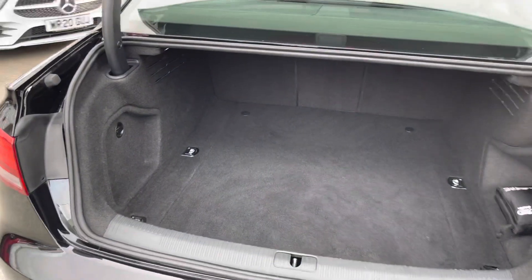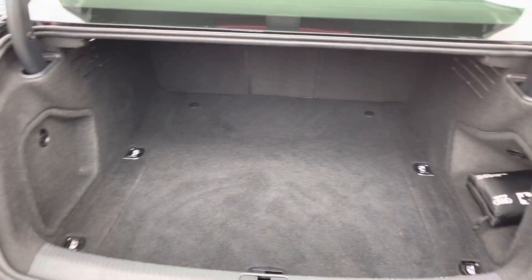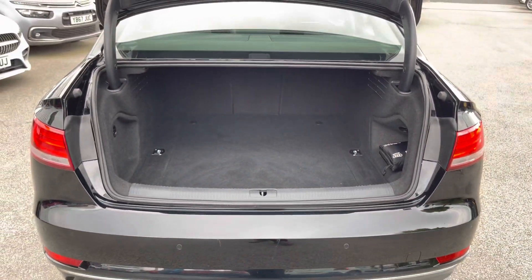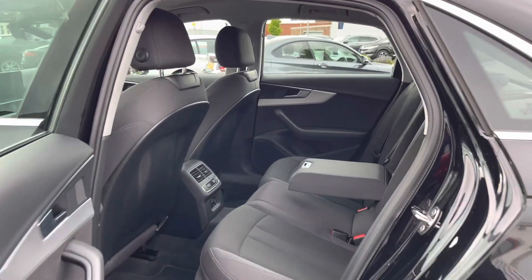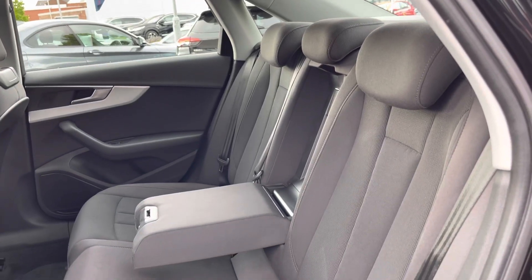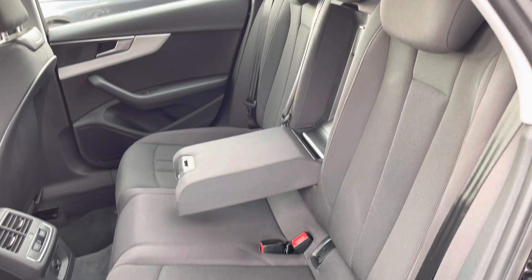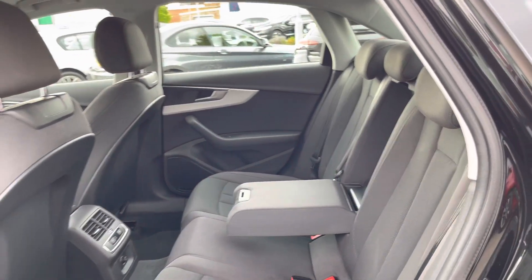Here in the boot you'll find 480 litres of space, which can be increased to 965 litres with the rear seats down. Taking a look inside the rear, you do have a lovely cloth interior. There are isofix points on the outer seats so you can easily fit a child seat into the vehicle and be sure it's secured in for peace of mind.